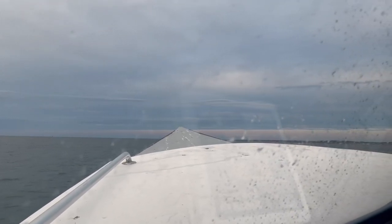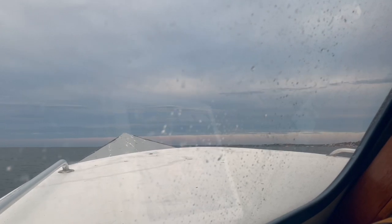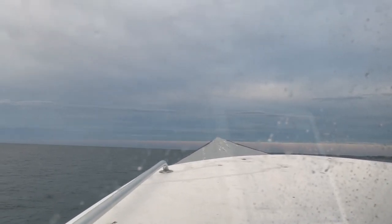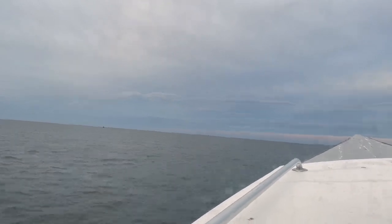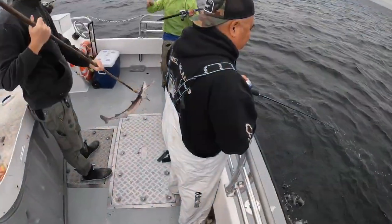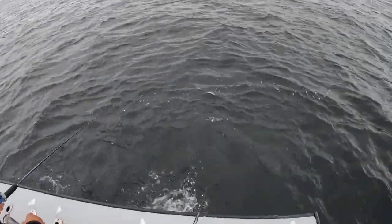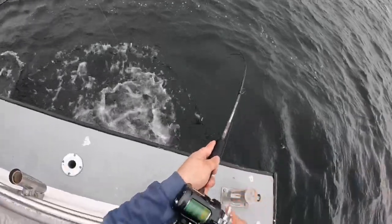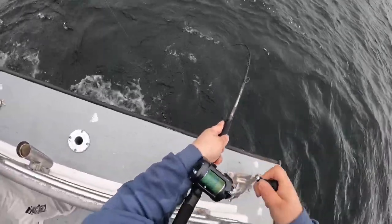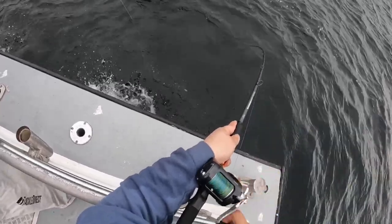This trip is going to be a one-day trip targeting fluke and sea bass off the coast of Nantucket. The boat I'm going to be on is the Monomoy, part of the Hell and Age Fishing Fleet out of Hyannis, Massachusetts. For this trip I'm going to be using anywhere from 16 to 24 ounces for sinkers, and both rigs are going to be a high-low rig tipped with a Berkley Gulp and possibly some fluke belly or squid strips.